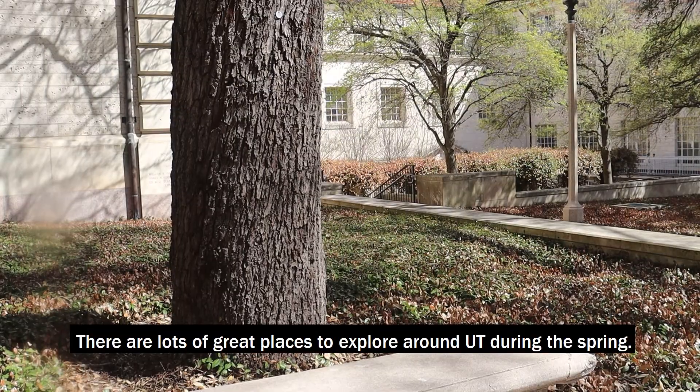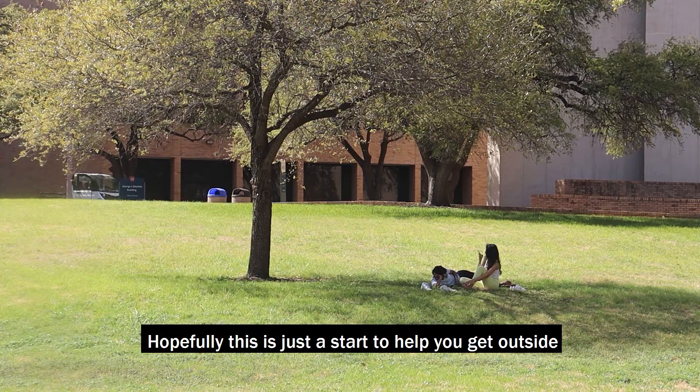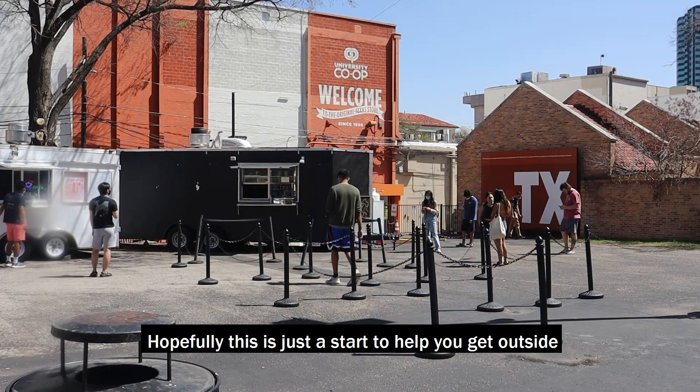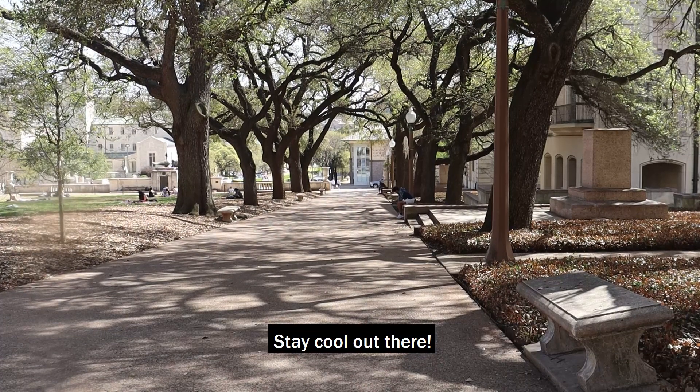There are lots of great places to explore around UT during the spring. Hopefully, this is just a start to help you get outside and take advantage of all that campus has to offer. Stay cool out there!